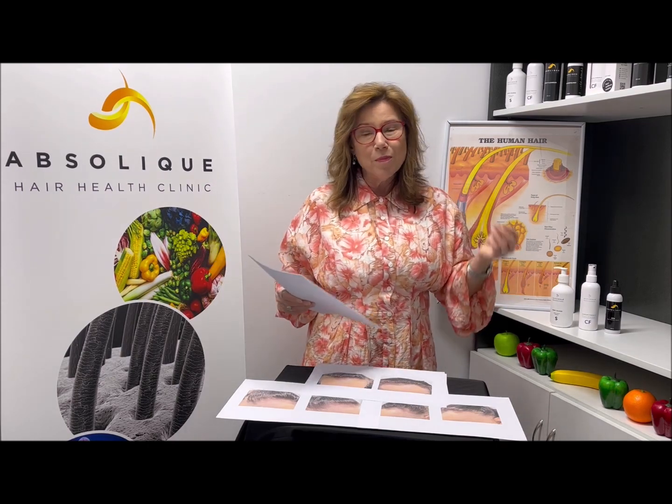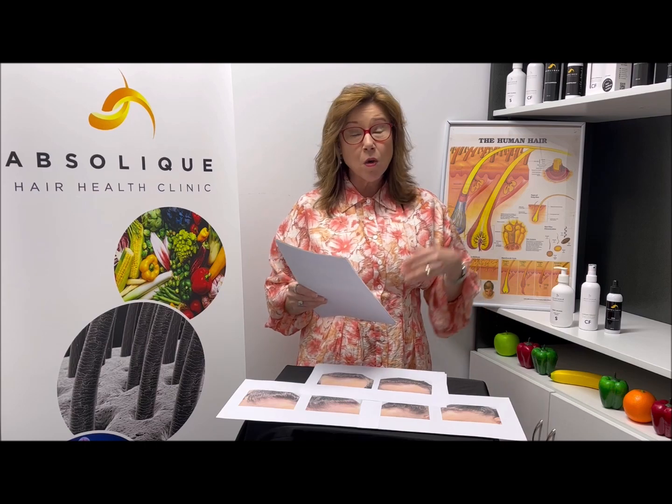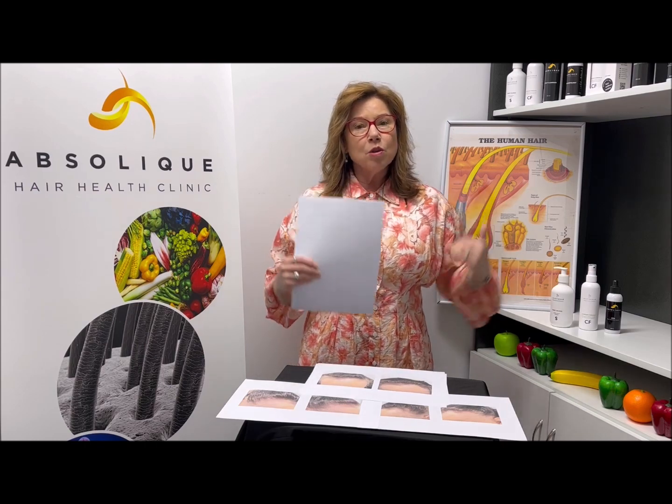I want to help you stop frontal fibrosing alopecia, so we need to look at all of your underlying causes. Autoimmune — sometimes they don't know where it comes from — but when I see it in my clients, there are always contributing factors: just about always low vitamin D, low ferritin, low iron, low B12, thyroid fluctuations. There are always lifestyle factors and diet factors that we can work at.